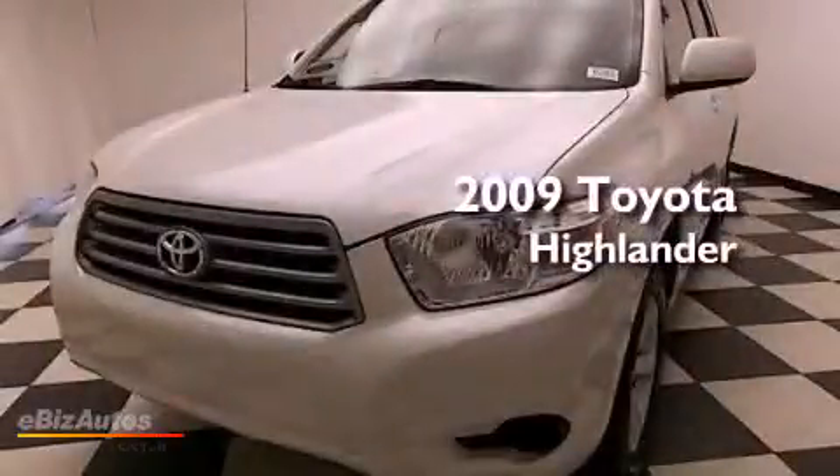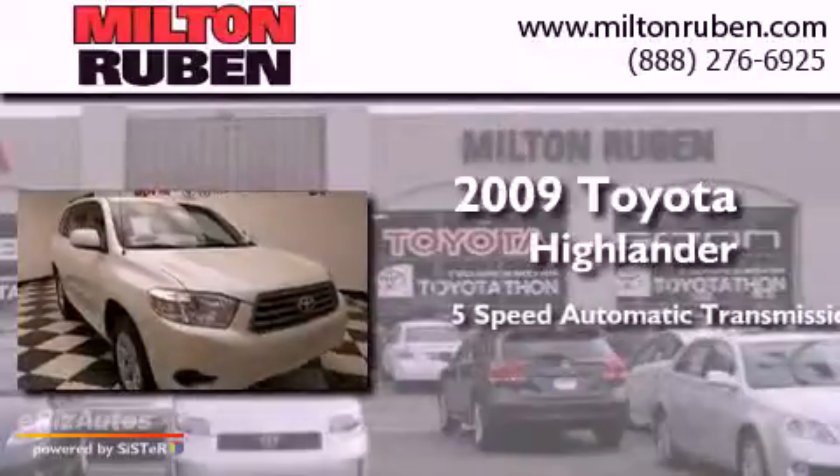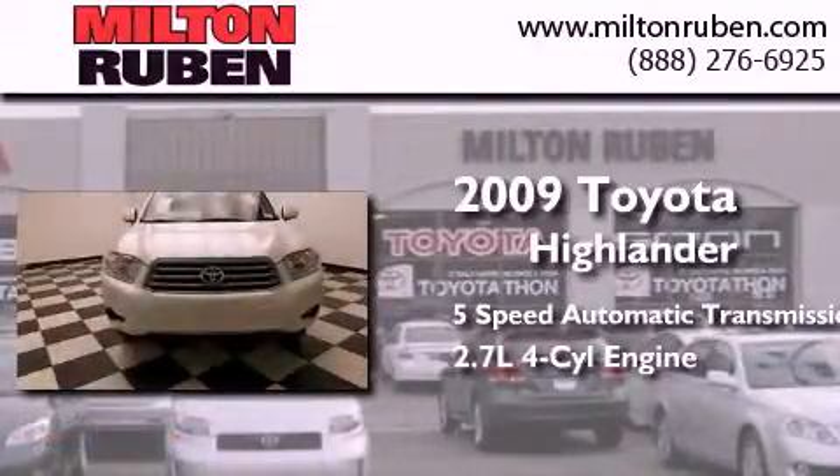This is a 2009 Toyota Highlander. This crossover has a 5-speed automatic transmission and an inline 4-cylinder engine.